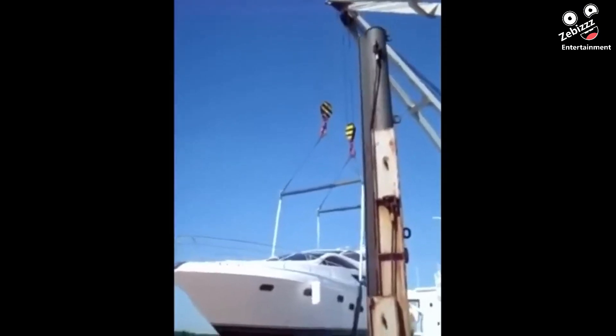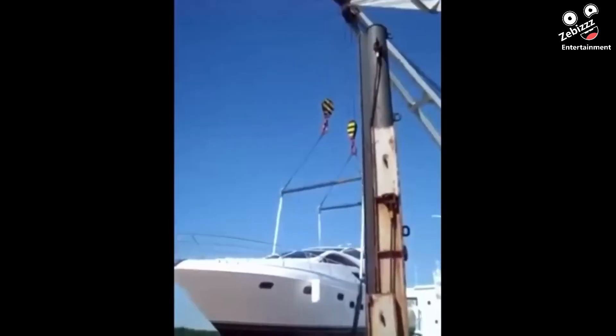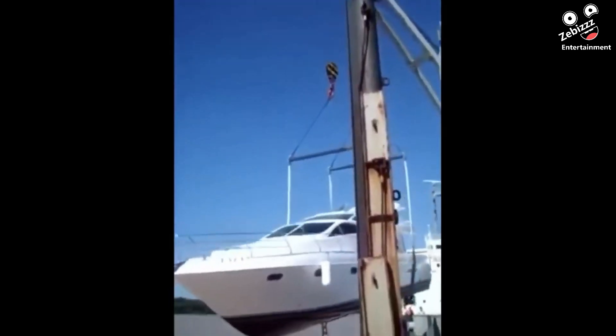Thankfully this yacht was empty, but a miscalculation by the crane operator caused this new vessel to nosedive into a muddy river and then proceed to sink, resulting in total destruction.